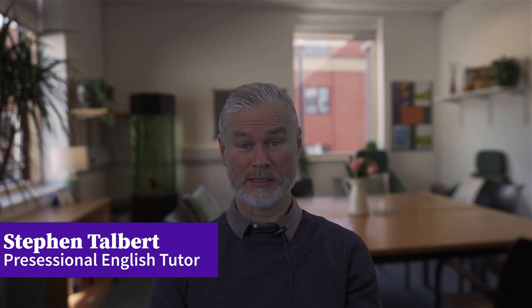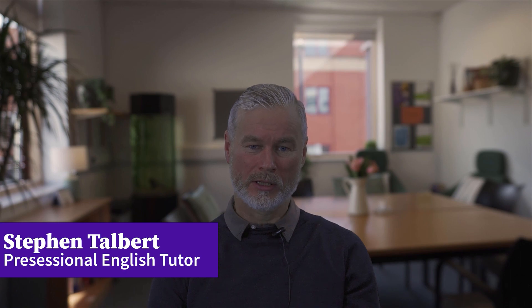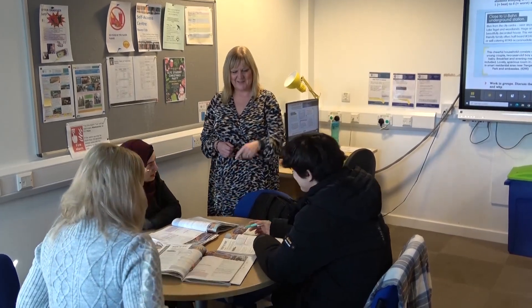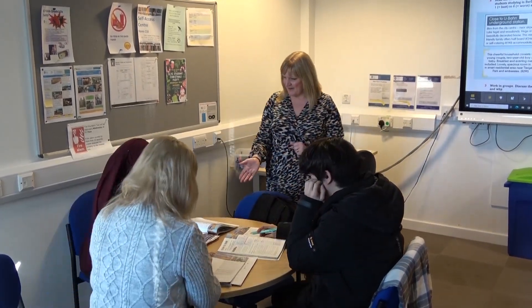The best way for you to develop your English is to do this in an English-speaking country where you have the opportunity to speak, listen, read and write English every day. At our centre, you'll be part of a small class and have expert teachers who are keen to help you hone your English skills. Practising in small groups with your classmates will give you the chance to gain confidence in English communication.